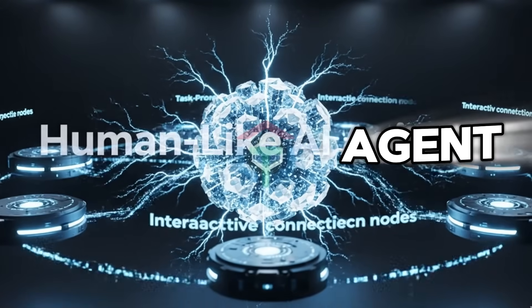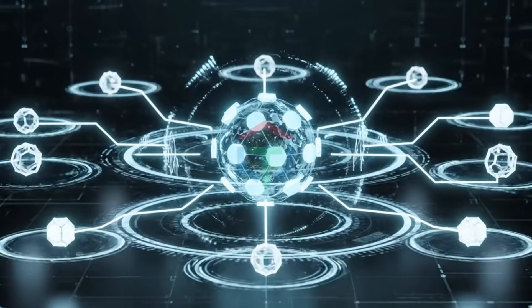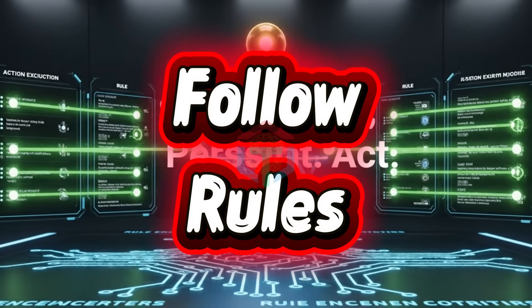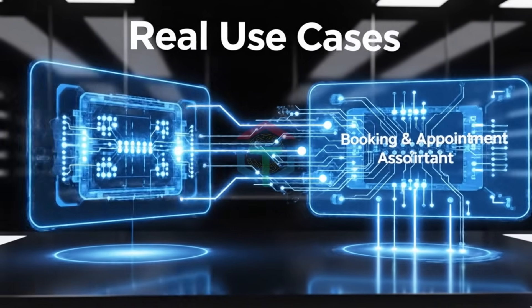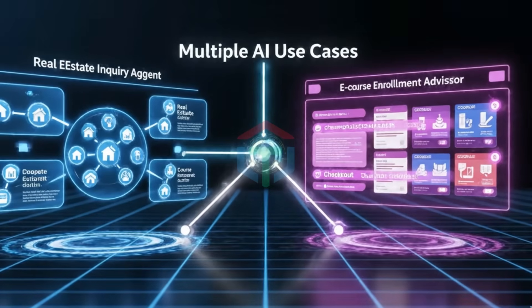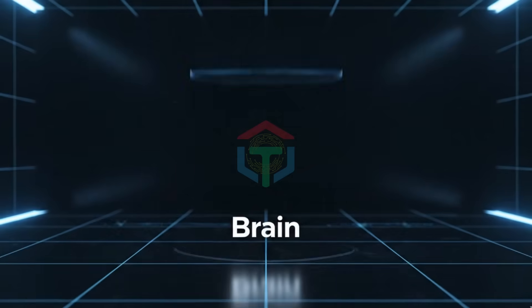A real AI voice agent is closer to a human employee. It can listen to spoken language, understand meaning — not just keywords — think step by step, speak back naturally, follow rules, stay in character, and complete actions. Examples you can build today: customer support voice agent, booking and appointment assistant, real estate inquiry agent, course enrollment advisor, e-commerce sales assistant, restaurant order assistant, coaching funnel agent, internal company assistant.